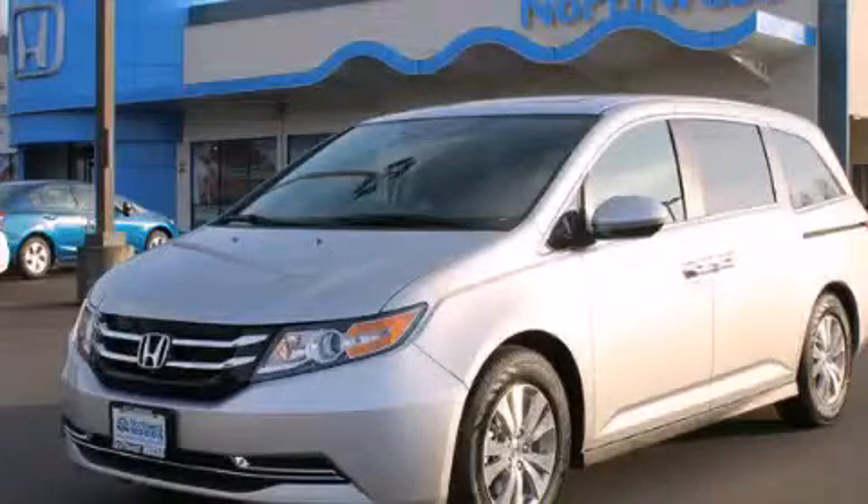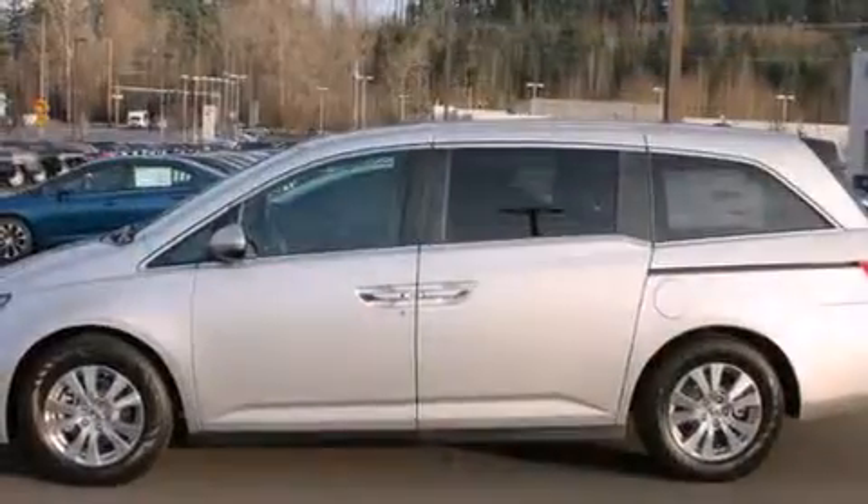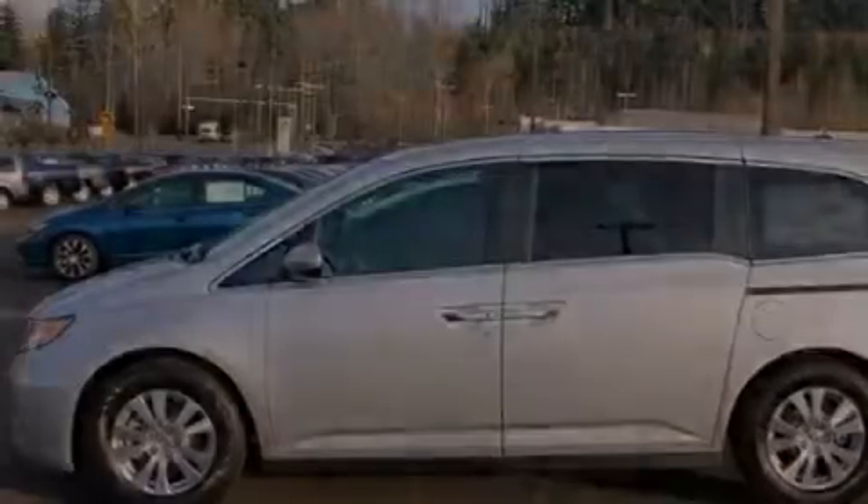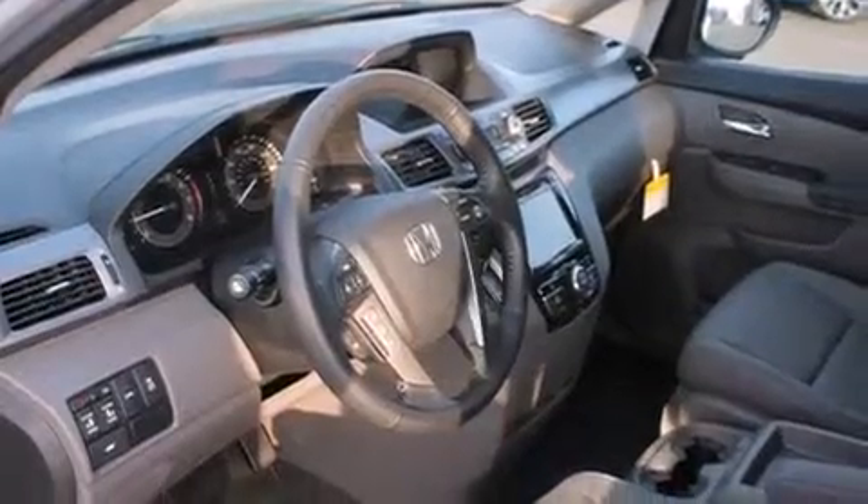This is a brand new 2014 Honda Odyssey. Enough comfort and space for the entire family. It has a 3.5-liter six-cylinder engine and a six-speed automatic transmission.